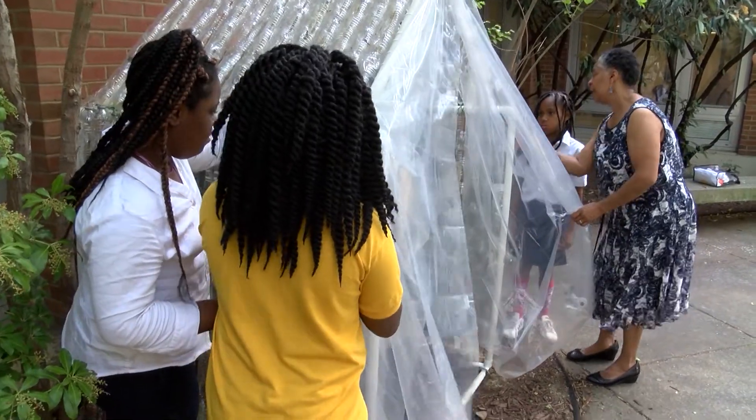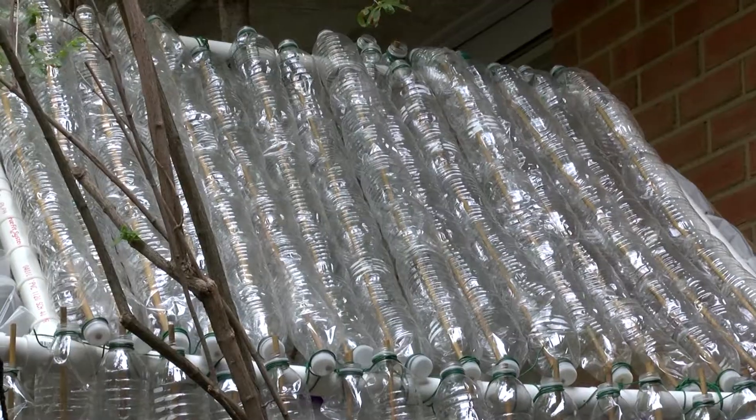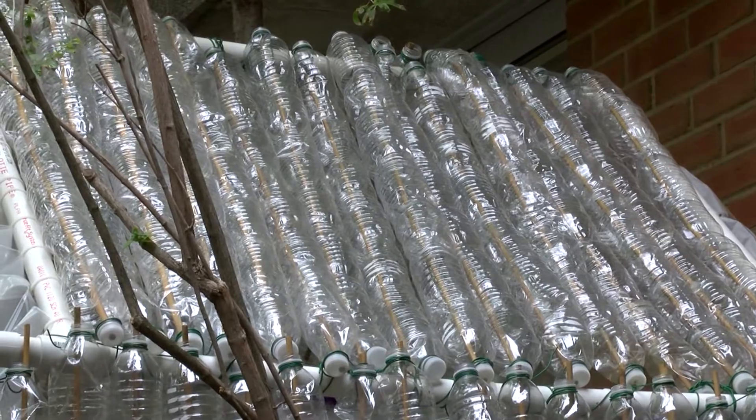Welcome to the greenhouse at Bolton School, made out of more than 500 recycled water bottles. Who knew that this recycling program would take off and turn into something so exciting and something bigger than we ever could imagine.